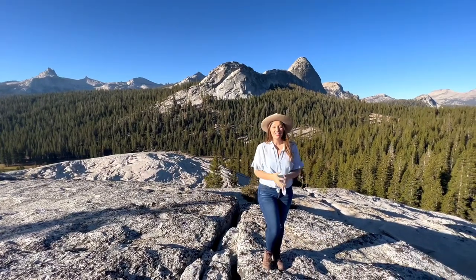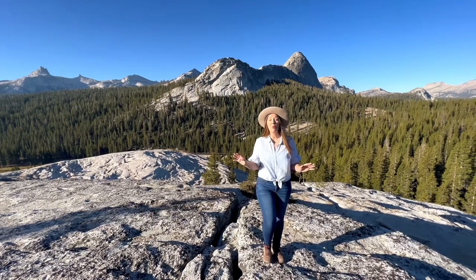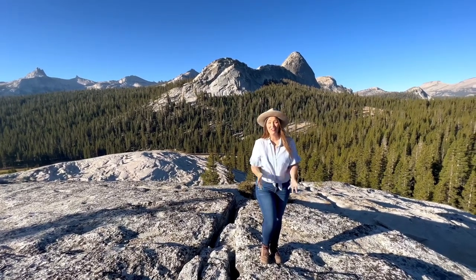From the Sierras to the north, to Unicorn and Cathedral Peaks to the south, you'll be surrounded by wonderful 360-degree views up top.